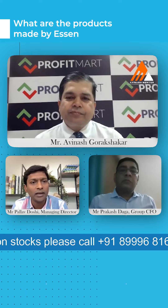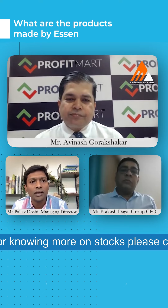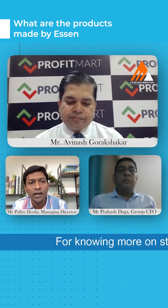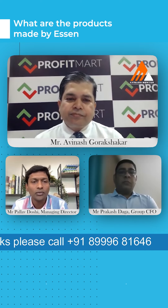bathtub mats, shelf liners, desk mats, dining table mats, table covers, artificial plants, flowers, pots for live plants, yoga mats, interlocking tiles, and children's puzzle mats. Those are a few of the product ranges that we have.